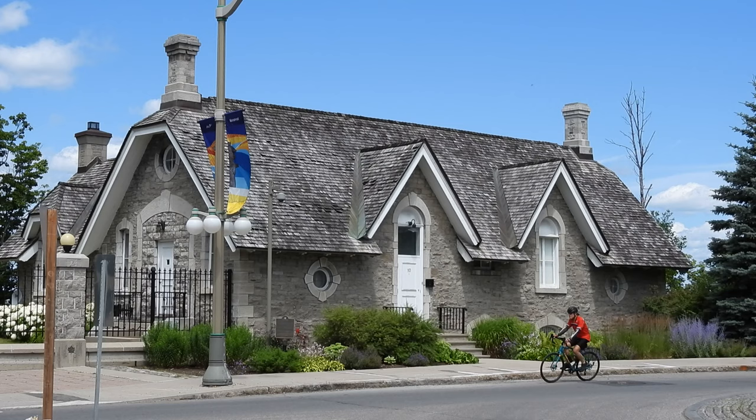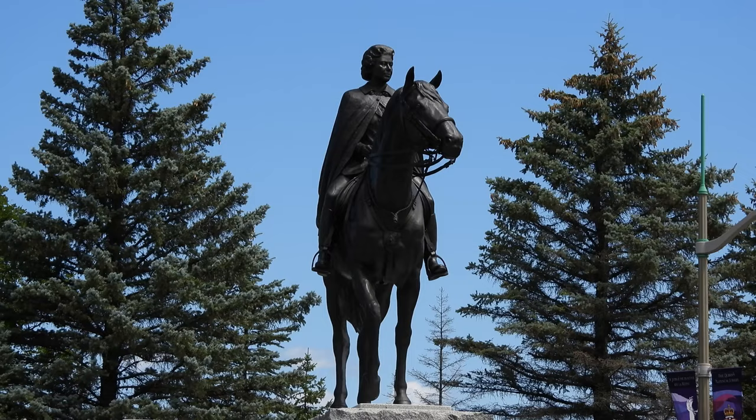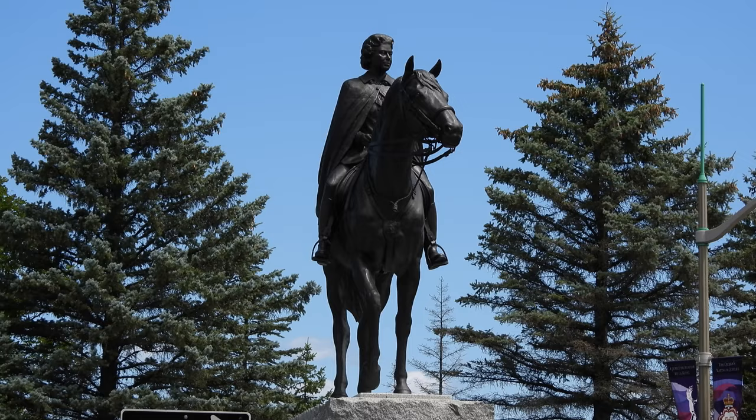This building I believe is called the Coach House, which is within the estate, and this is a statue of Queen Elizabeth II. It was unveiled as part of Canada's 125th anniversary back in 1992.